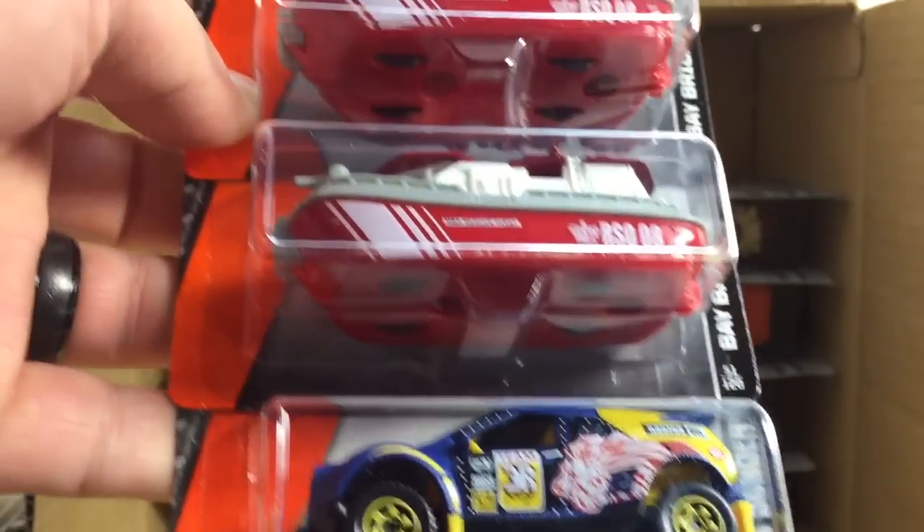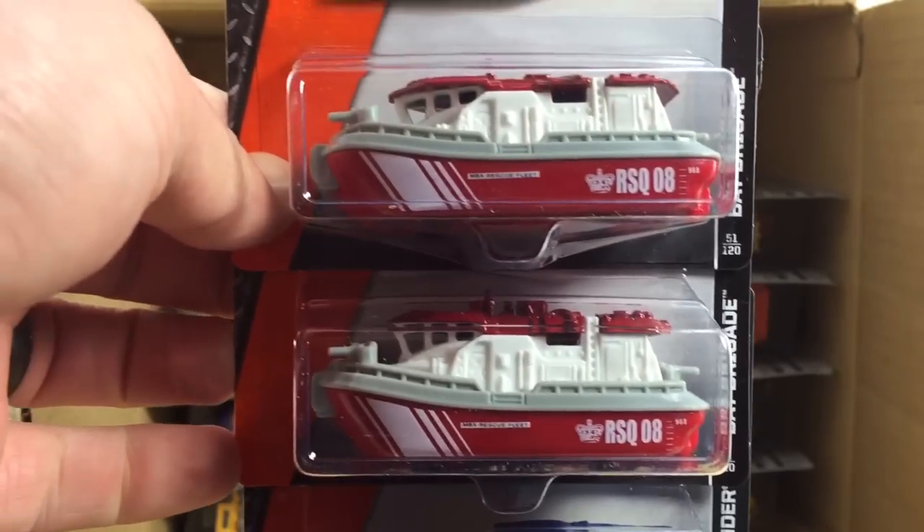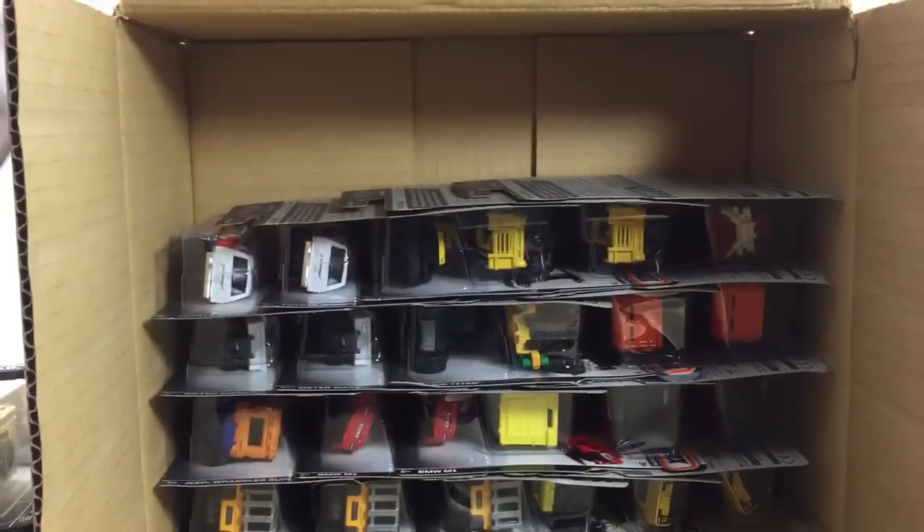Here's the Quicksander. Then the Bay Brigade — a very awesome fireboat there. Super nice. I was excited about that one.